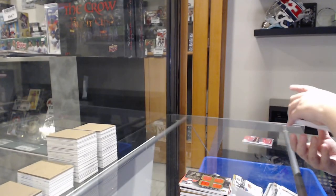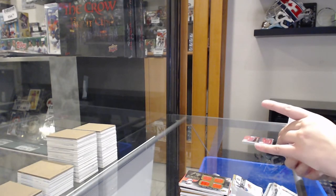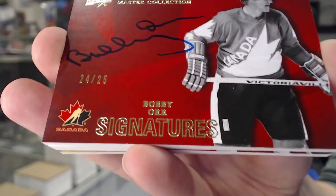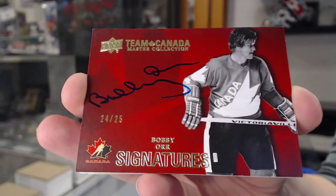Well, that is quite nice. Team Canada Signatures, Bobby Orr, number to 25.